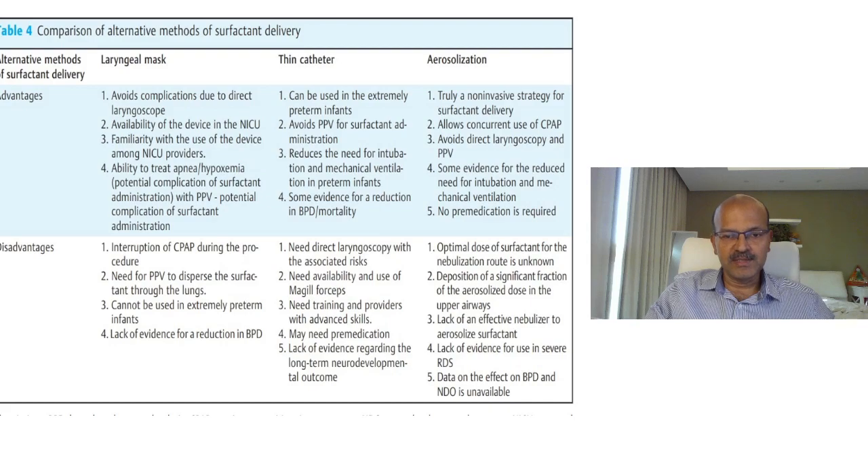All of you are familiar with INSURE, which is intubate, surfactant, and extubate. It's similar to the normal intubation technique except that we plan to extubate the baby at the earliest. The advantages of the INSURE technique include confirming tube position with the ETCO2 sensor, administering the dose via a feeding tube into the endotracheal tube, and extubating the baby immediately back onto CPAP once vital signs are stable.